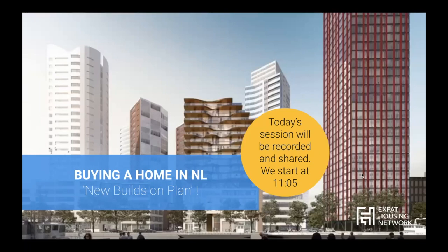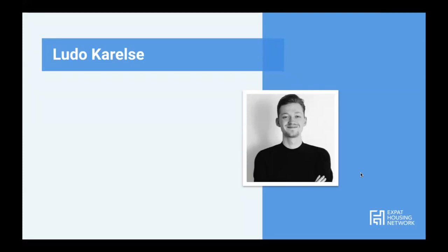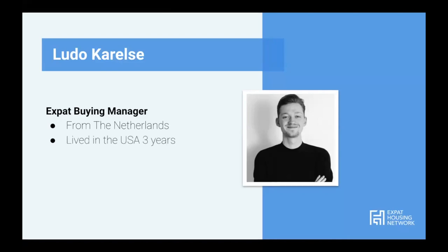Let me introduce myself. My name is Ludo — you can see my picture on the screen. I am an expat buying manager in the Amsterdam region and I work for Expat Housing Network. I'm from the Netherlands, born and raised, but moved to the US for a couple of years as an expat child. I'm a proud father of two cats. I live in a new build property — I used to live in very old properties in the city center and east of Amsterdam, but two years ago moved to a new build in the north of Amsterdam.